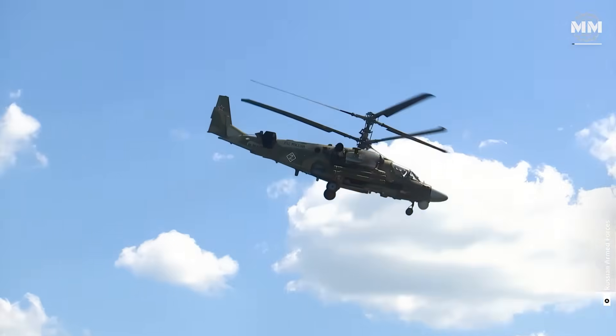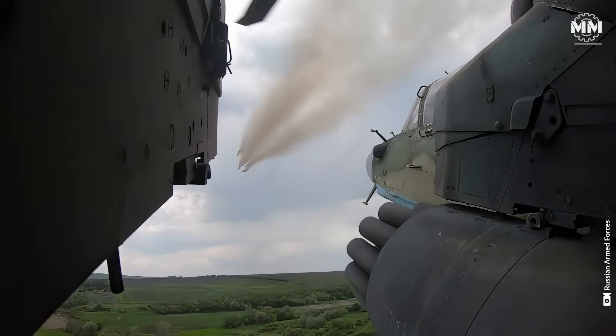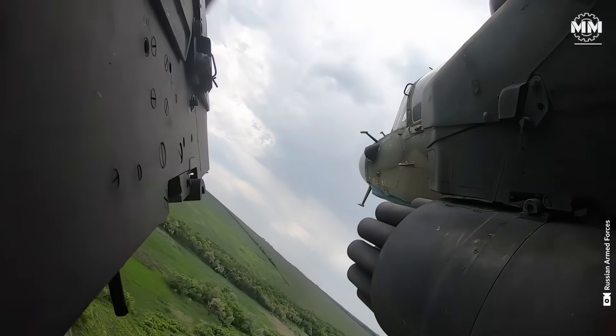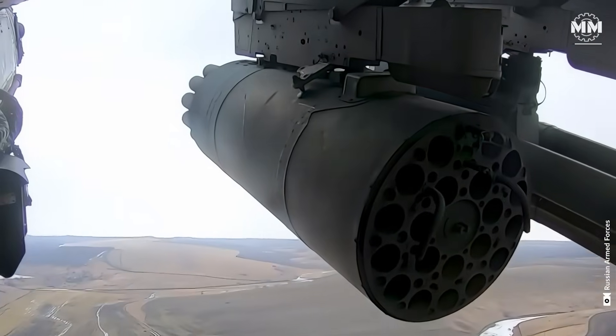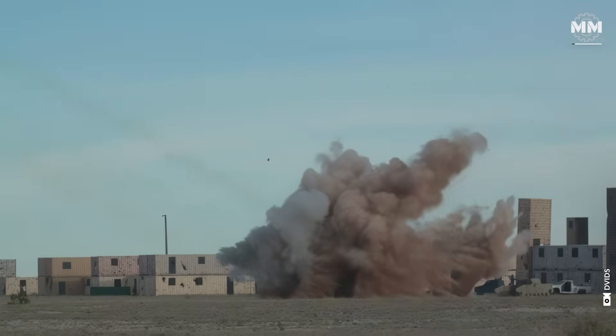Designed to fly low, hit hard and survive relentless enemy fire, these aircraft are the ultimate battlefield enforcers, ensuring that armoured columns, infantry and fortified positions never stand a chance.